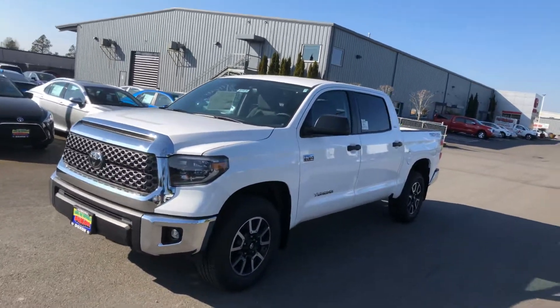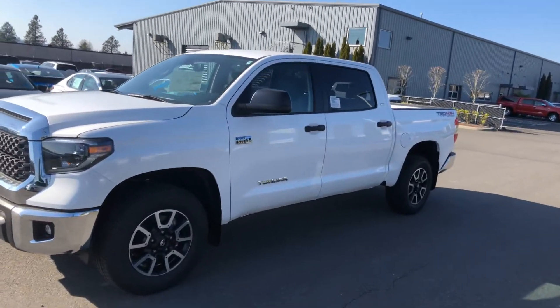Hi Brady, it's Ken Thompson from Docs Toyota. I just wanted to give you a walk-around video of the Tundra you're interested in.